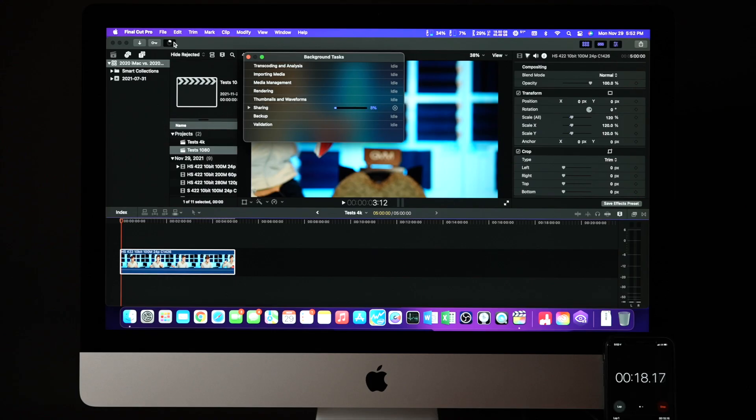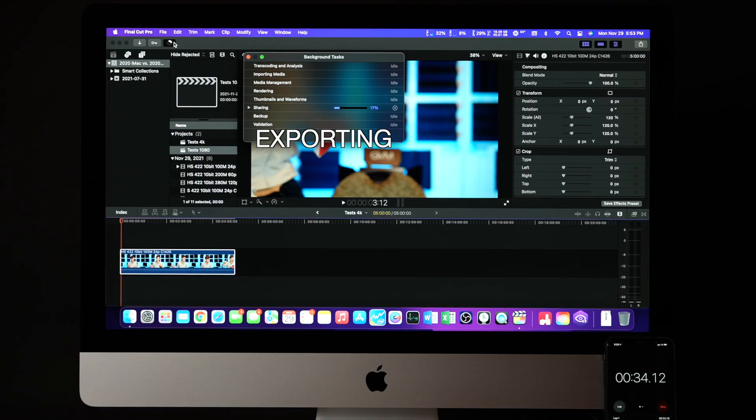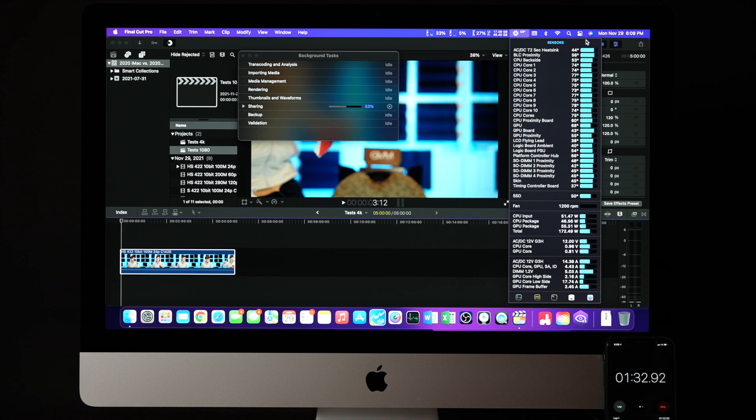Next test goes back to those codec and frame rate example shots, this time with render and export tests. For the 24fps 5-minute talking head clip, I applied 120x magnification. All tests are in a 4K timeline with one 1080 timeline test to compare at the end. I first timed the export of the unrendered 24fps project, then timed the rendering, and finally timed exporting the project once rendered. For the 1-minute 60 and 120fps clips, I slowed the footage to 40% and 20% respectively and timed the render and export.